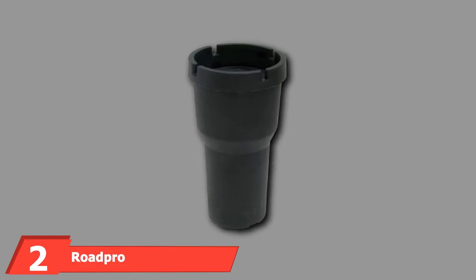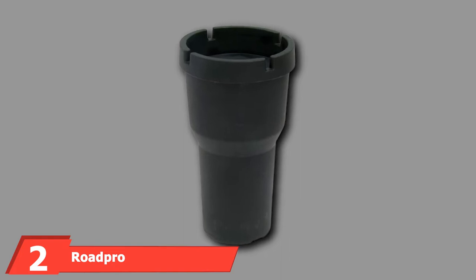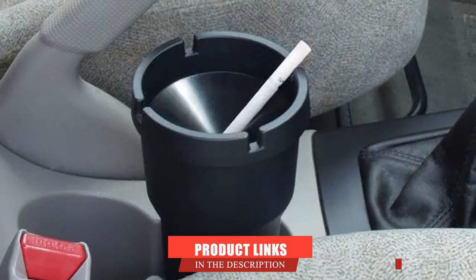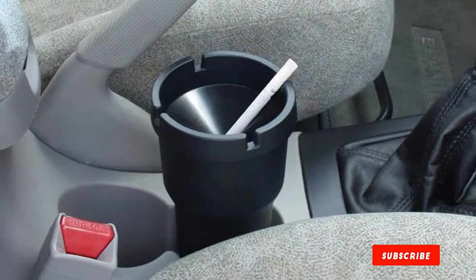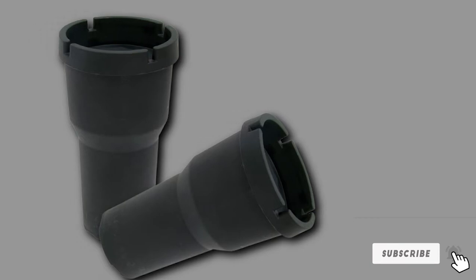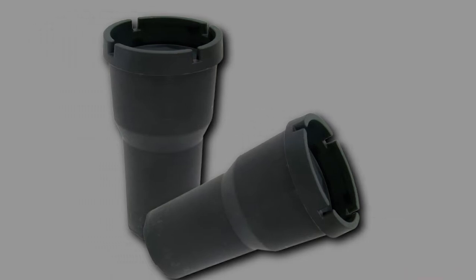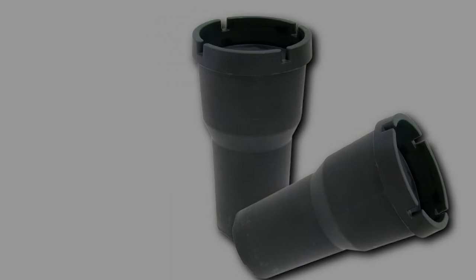Moving on to number two: the RoadPro Self-Extinguishing Ashtray. The RoadPro is an incredible unit thanks to its detailed design, friendly operation, and durability. It seeks to make every smoking experience better than the last and lasts a very long time, no matter how often it is used. We love that the unit is designed to be versatile in its placement — it's easy to place into any car cup holder of your choice.